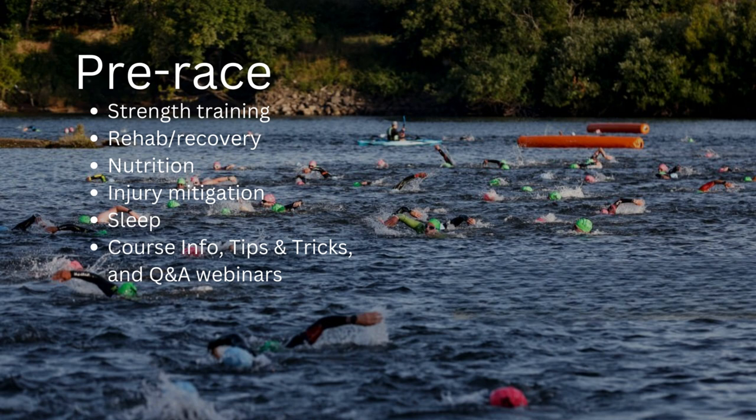Sleep is critical, and that can be difficult for many of us with demanding jobs, families, and other obligations on top of a large amount of training. We stay up late and get up early, but it is important that we get sufficient sleep. This is where most of the adaptation and recovery occurs — it's about translating all that training into fitness and race readiness.